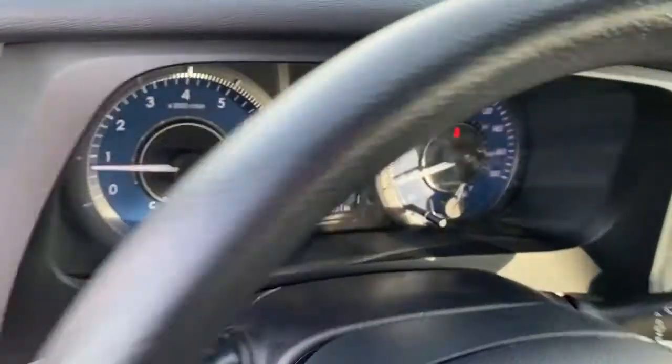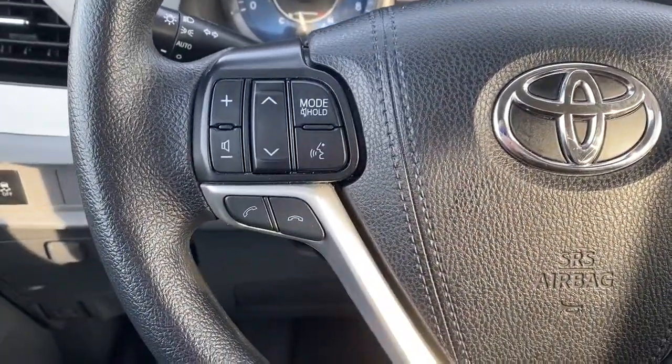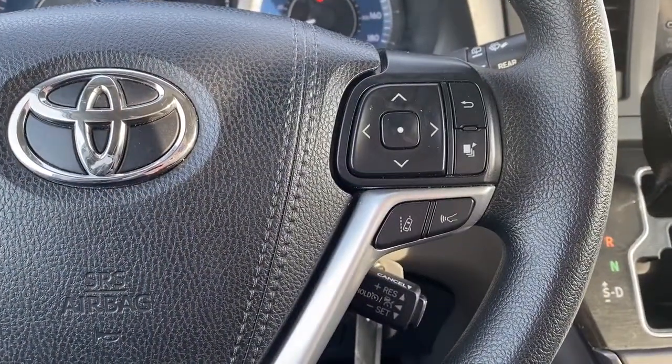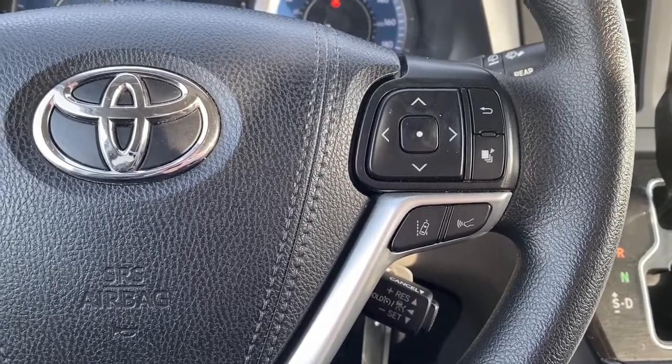Next, I'll climb right in and we'll take a look at the steering wheel. On the left side, we've got the audio buttons, and on the right side, we've got the cruise control buttons, as well as lane departure alert and forward collision alert.